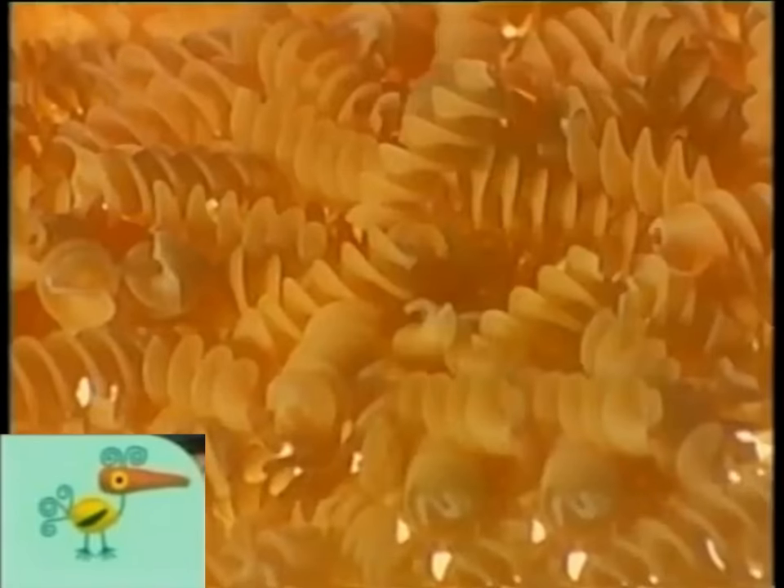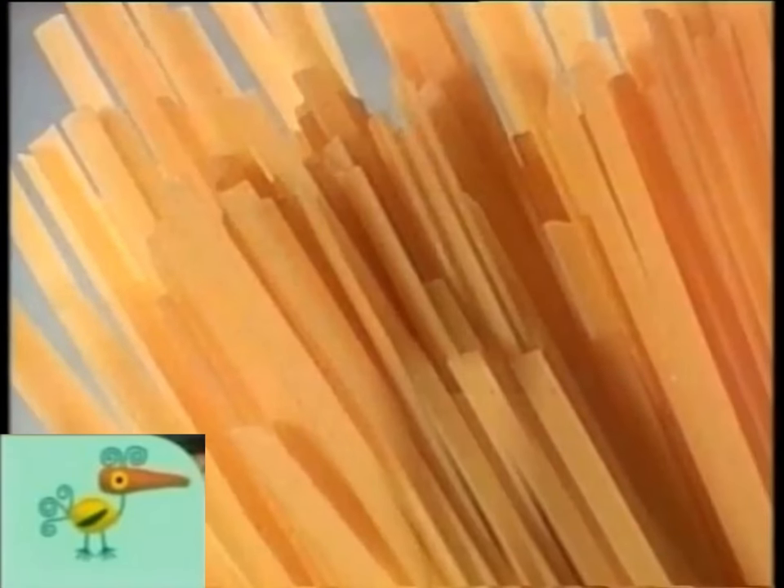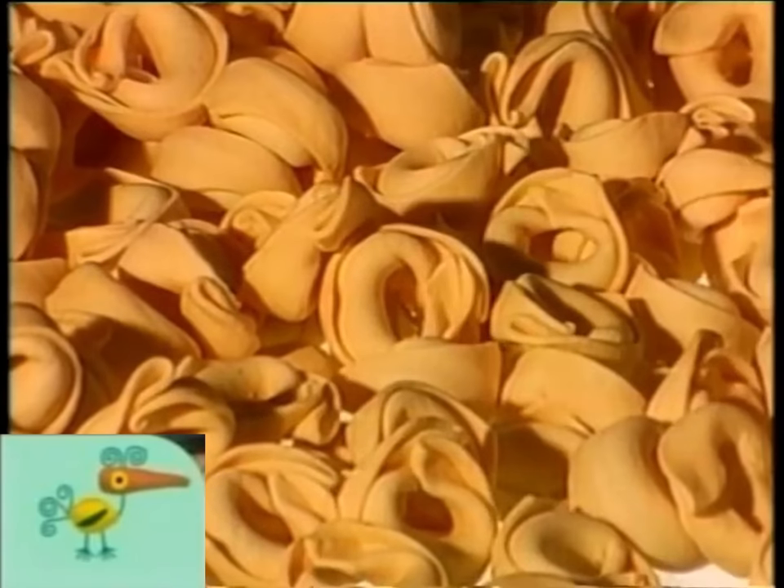Apateli, eroteli, tagliatelli, patuccini. Lasagna, portellini.